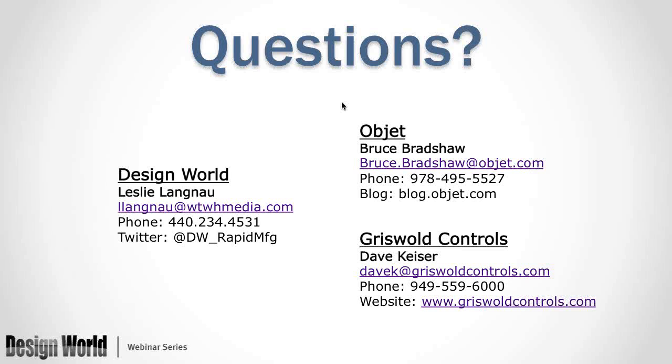One of the other questions coming in, back to you Bruce: you mentioned SolidWorks — do you also have software that's compatible with Autodesk, AutoCAD, and Inventor? We do have the same plug-in for AutoCAD as well as for PTC.